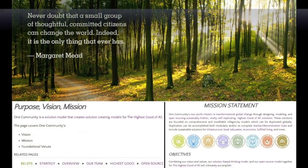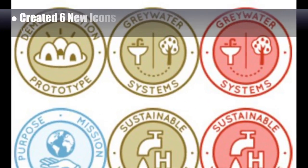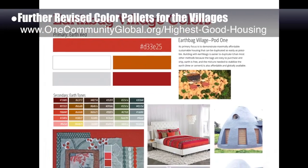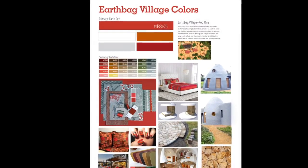This last week, the core team updated all the icons and formatting for our purpose, mission, and vision page. We also created 6 new icons seen here, and further revised the template we're developing for color coordination of the website, village interior and exterior colors, and all of the graphic design work for each of the 7 villages.